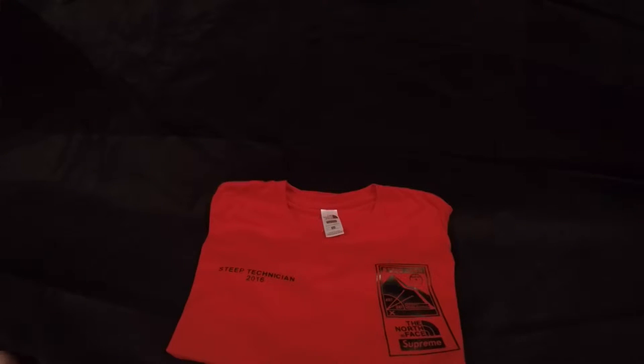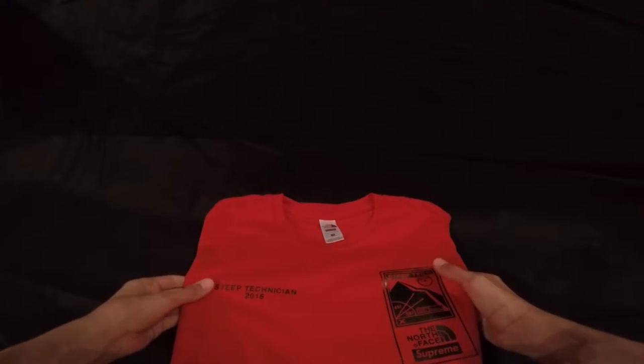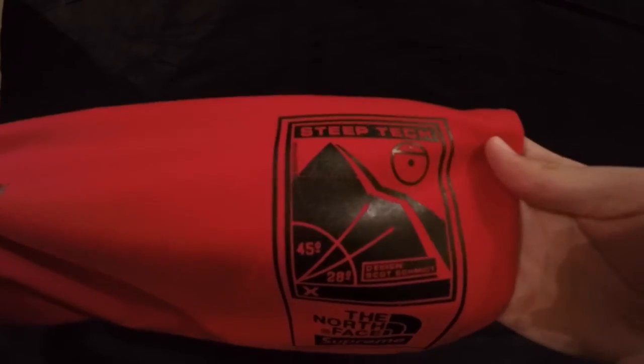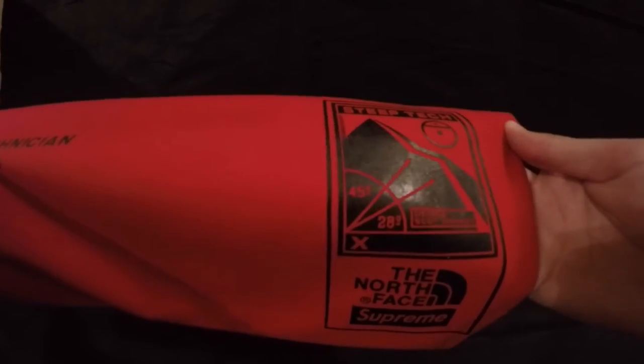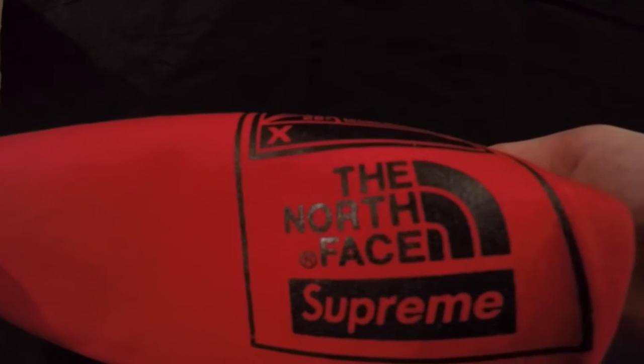So this is the shirt — 'Steep Technician 2016.' If we look very close, we can see a mountain right here. I really like it. It's like a designer collaboration or something like that. You have the North Face and the Supreme logo. I got a Medium and it really fits like a Small — I don't know why. This is the Supreme sizing, I guess.